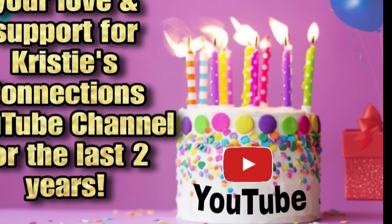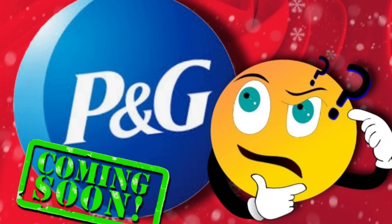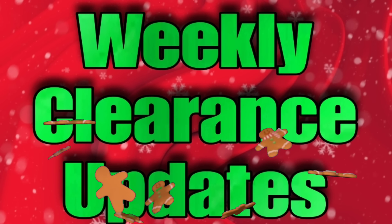Let's chat about P&G very quickly before we get into the penny list video, because there are some awesome, crazy things happening with the P&G digital coupons today. We are working on that. The team is out in store doing lots of different transactions so that we can get you accurate information on exactly what is going on with P&G today, so look for a video soon about that.